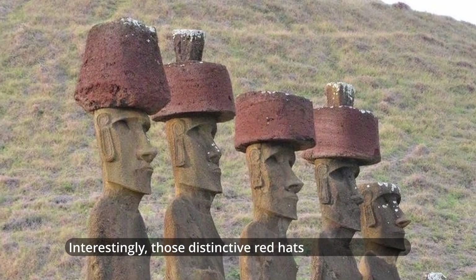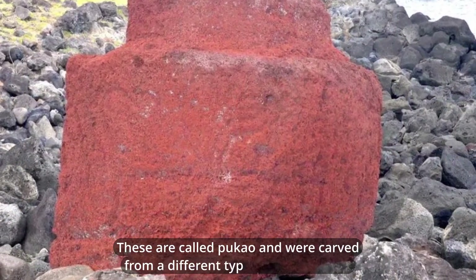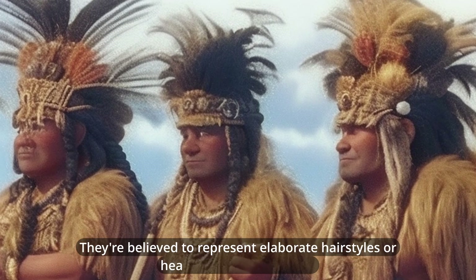Interestingly, those distinctive red hats some Moai wear aren't actually hats. These are called pukao and were carved from a different type of volcanic rock. They're believed to represent elaborate hairstyles or headwear worn by chiefs.